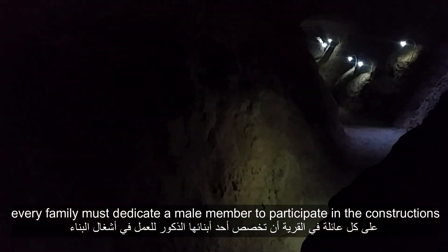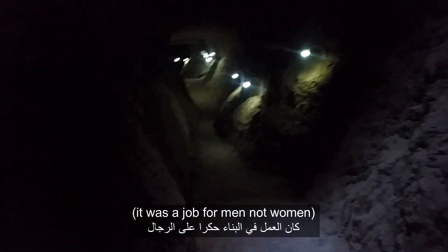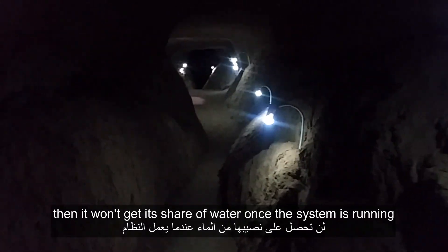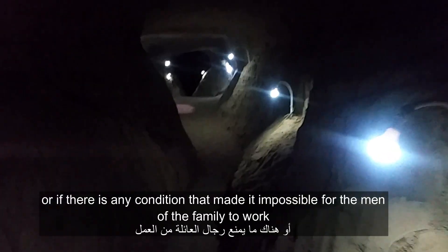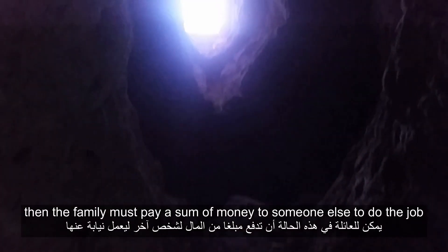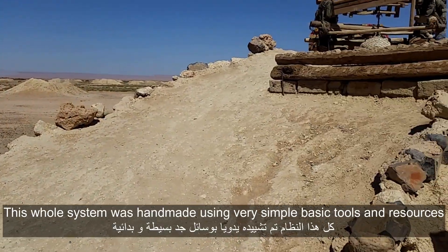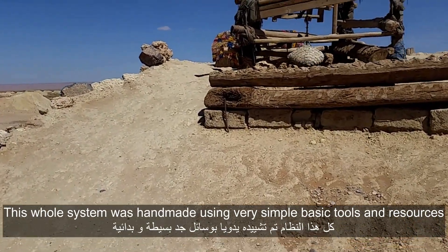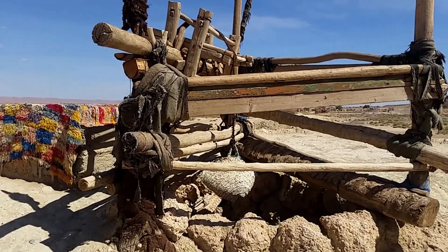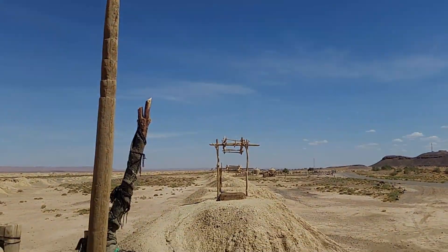But that's not the impressive part. To build the system, every family in the village must dedicate a male member to participate in the construction. It was a job for men, not women. If a family doesn't participate, it won't get its share of water once the system is running. If a family has no male members, or if there's any condition that made it impossible for the man of the family to work, then the family must pay a sum of money to someone to do the job for them. This whole system was handmade using very simple basic tools and resources.